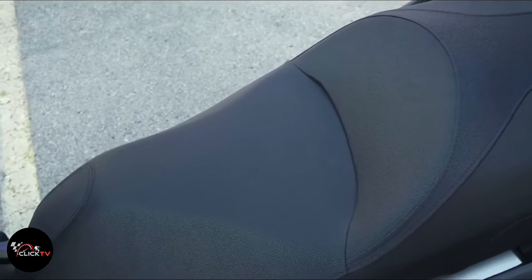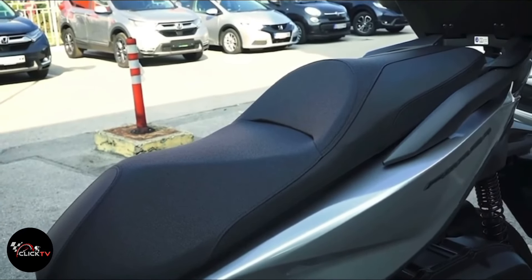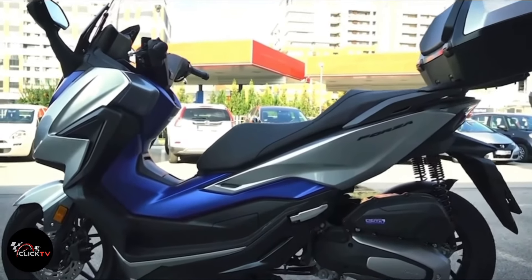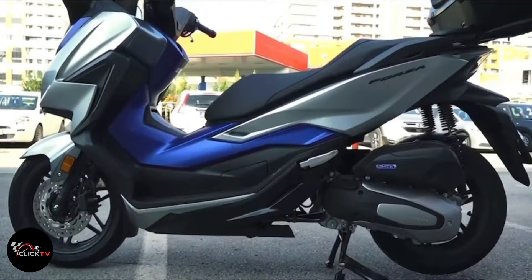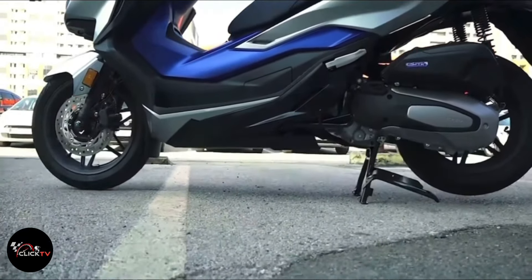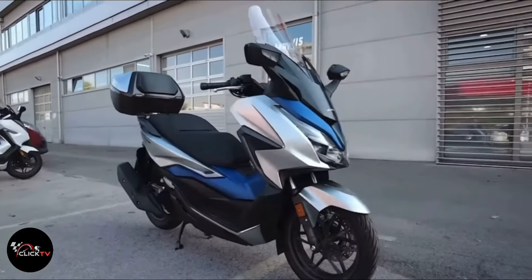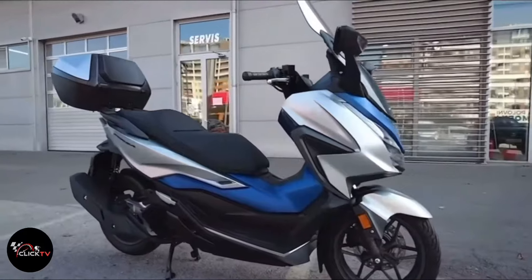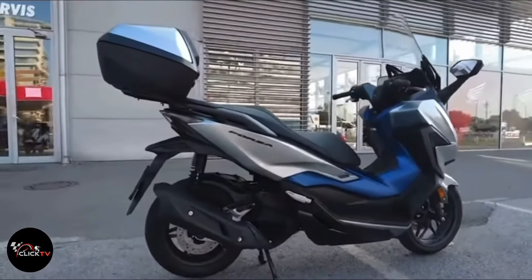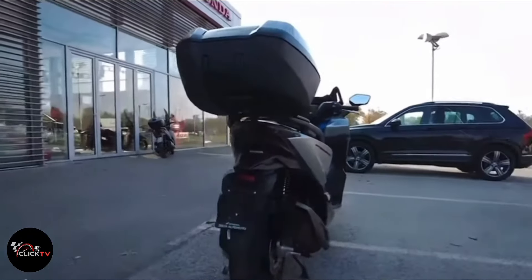It gets a full LED lighting system and features an analog instrument cluster with an LCD panel. It also comes with an electric windscreen and a smart key system. The latest model of the Forza 125 is expected to launch in the Philippines in the second half of the year. This maxi scooter is already available in European countries. The Honda Forza 125 price in Philippines could be around 110,000 Philippine pesos for the base model.